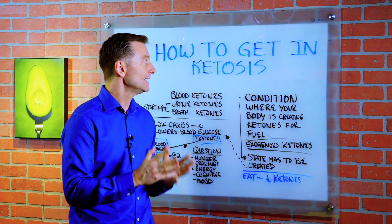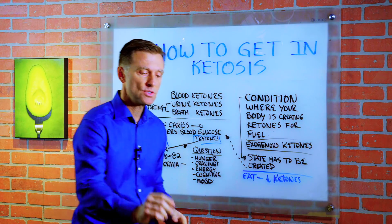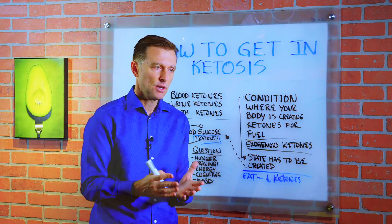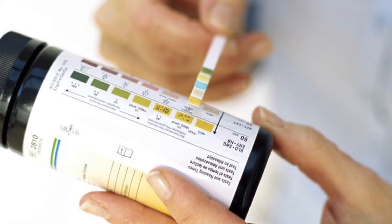Hey guys, in this video we're going to talk about how to get into ketosis and the confusions that come along with it.